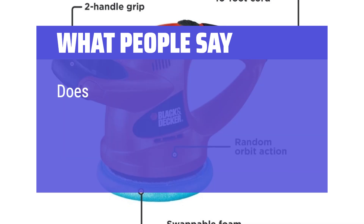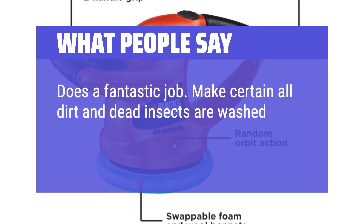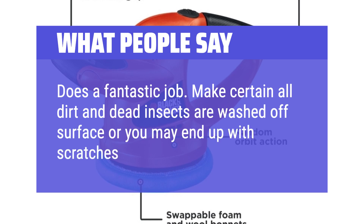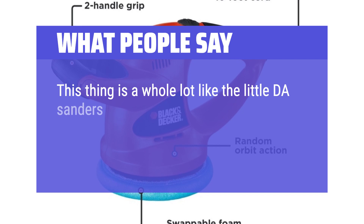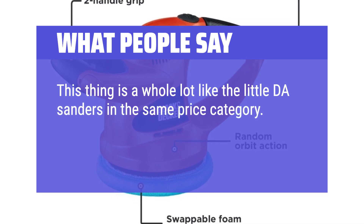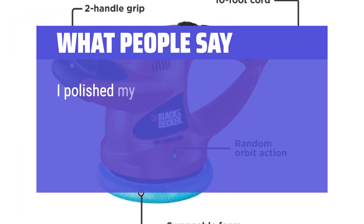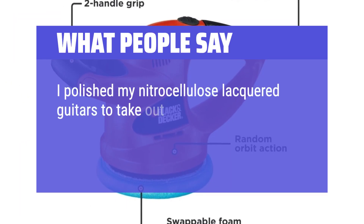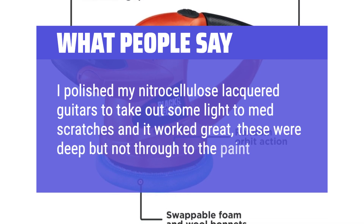What people say: Does a fantastic job — make certain all dirt and dead insects are washed off the surface or you may end up with scratches. This tool is very similar to little DA sanders in the same price category, with a nice design that makes it easy to use with one or both hands. One user polished nitrocellulose lacquered guitars to take out light to medium scratches and it worked great, though the scratches were deep but not through to the paint.